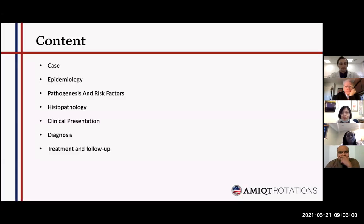Here's today's plan. First I'm going to introduce our patient, and then we'll talk about the epidemiology, the pathology, clinical presentations, followed by diagnosis and the treatment.